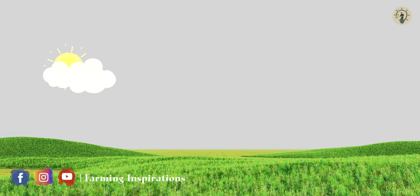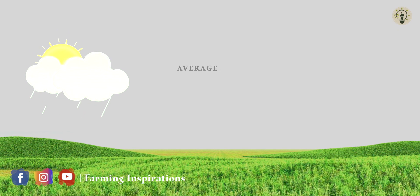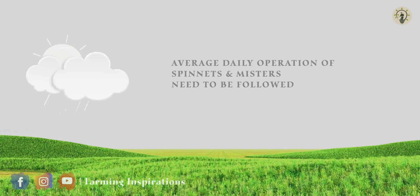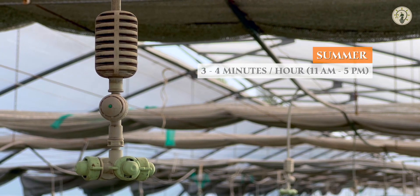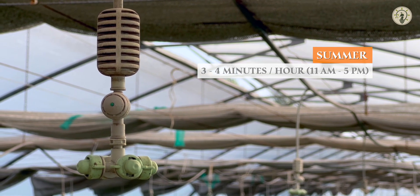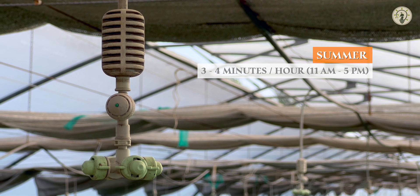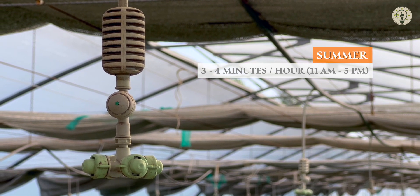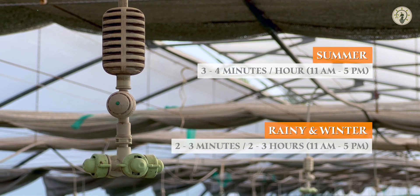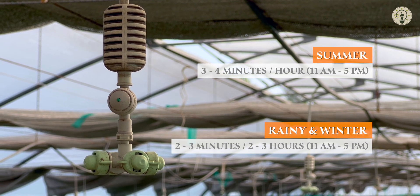Based on outside climatic conditions, an average daily operation of spinners and misters needs to be followed. During summer, spinners and misters should be operated once in an hour for 3 to 4 minutes between 11 am to 5 pm. During rainy and winter seasons, they should be operated for 2 to 3 minutes once in every 2 to 3 hours.